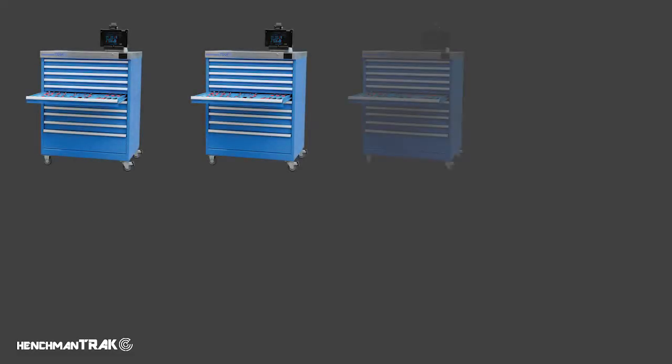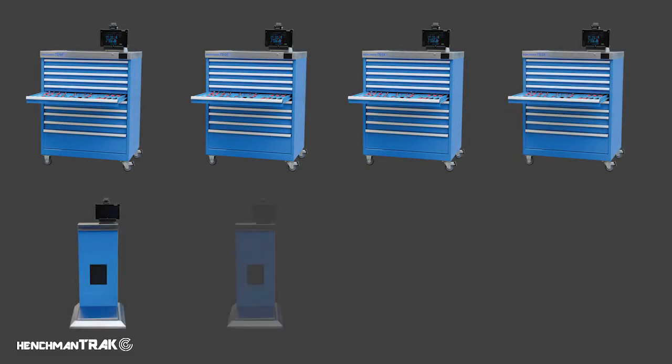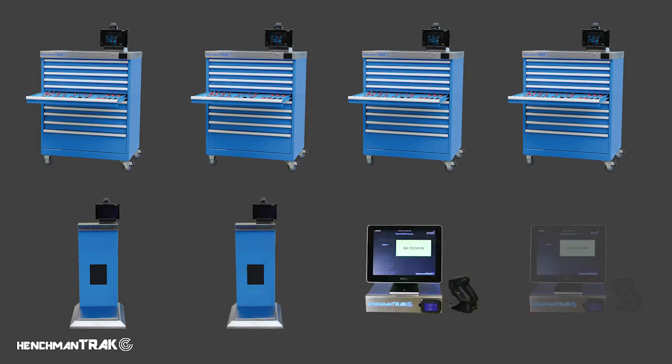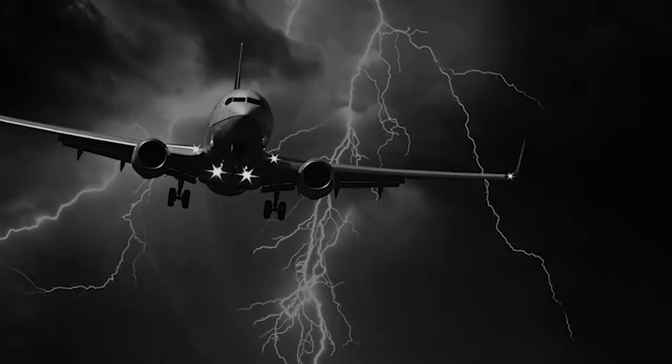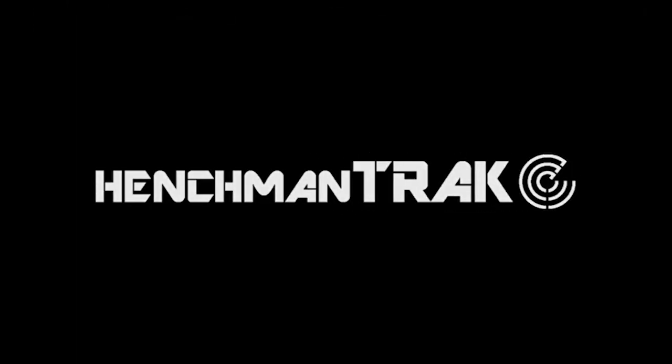Multiple Cab Track cabinets can be coupled with Crib Track and Porter Track stations for a complete tool tracking solution that will meet your specific requirements. Take control of your tools today with Henchman Track seamless tool control.